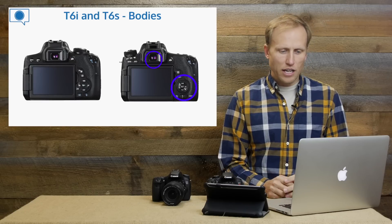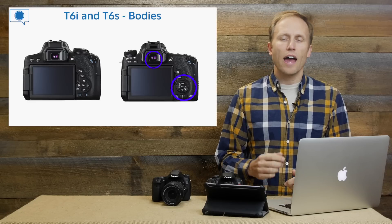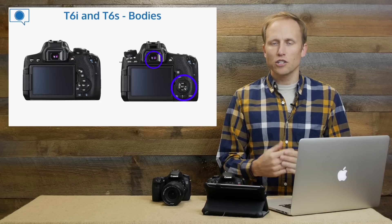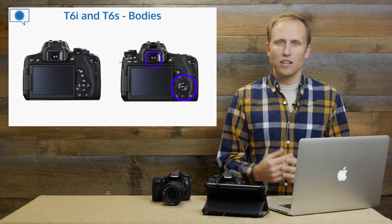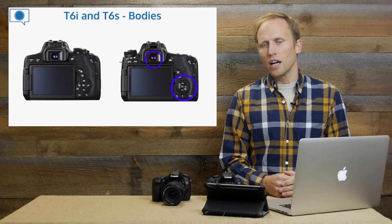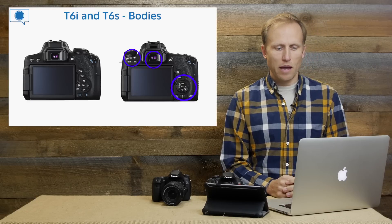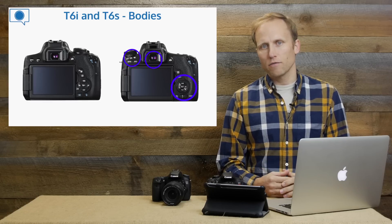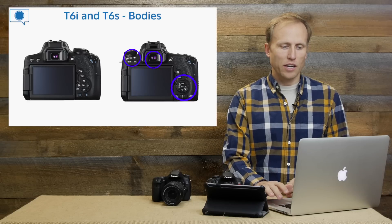I also want to draw your attention to the little spot right below the viewfinder. The T6s is going to have a proximity sensor, so when you bring your face or eye up to the viewfinder, it will turn off the LCD screen on the back. The T6i is not offering that, which is why you saw that extra display button on top — you're going to have to turn that on and off yourself.